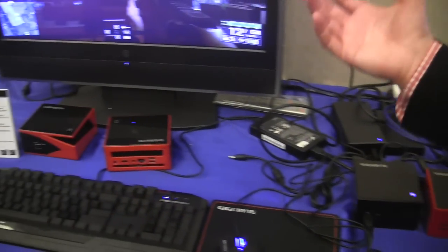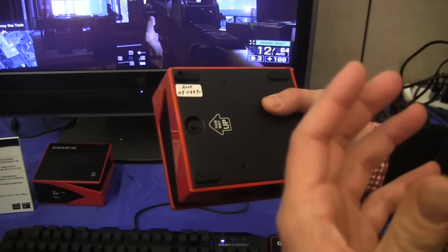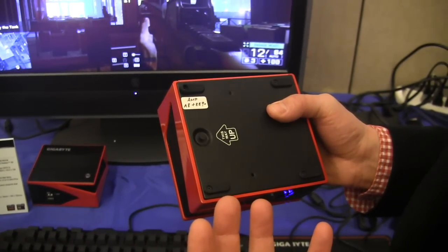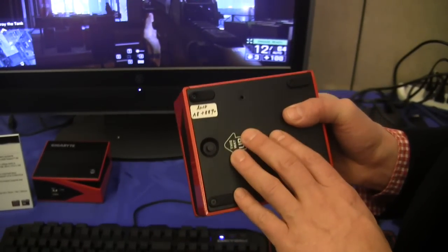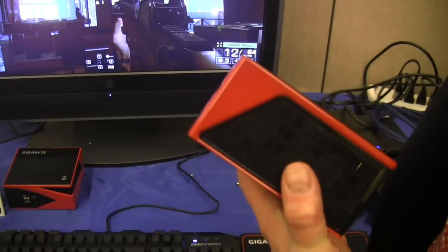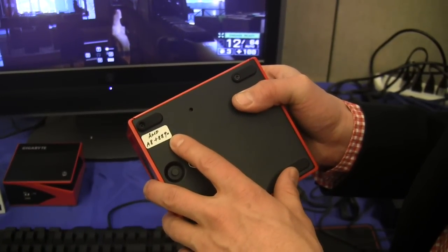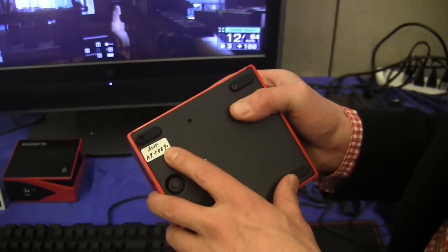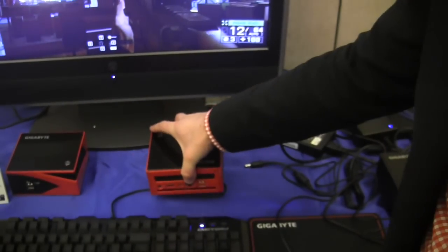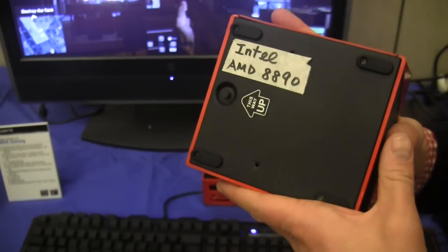Coming up we'll also have a couple of new variations with discrete graphics on board — another level of graphics performance. This is an AMD platform system, whereas this one here is an Intel-based Haswell fourth generation core processor. This AMD version uses an A8 with a discrete R9 290 graphics core, and we also have an Intel Haswell version with the AMD A8 and R9 290 graphics core.